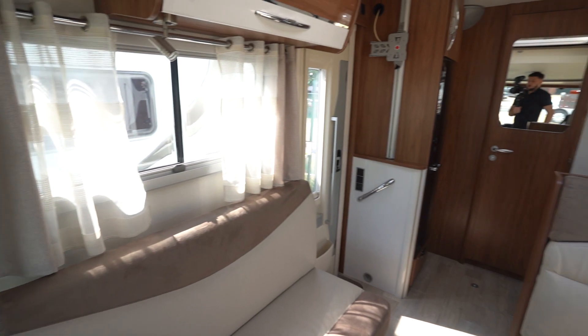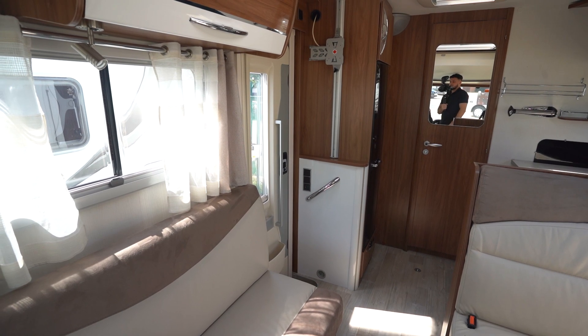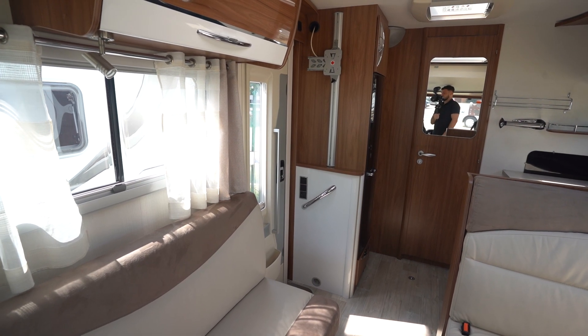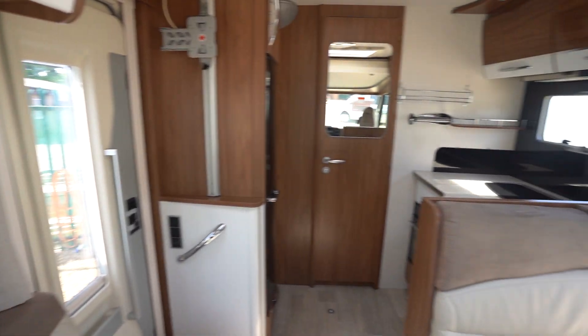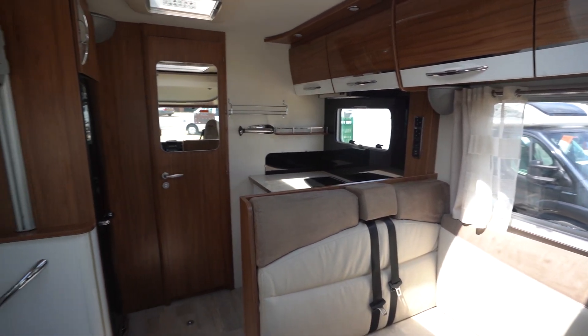If you like this motorhome, feel free to drop a like on the video. Let us know if you've got any comments or questions — you can comment on the video or give us a call or email; our info is in the description below. Feel free to ask any questions. If you want more videos like this, be sure to subscribe — videos out weekly. Thank you very much for your time.